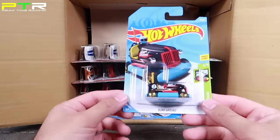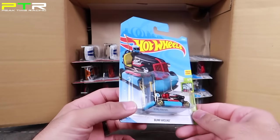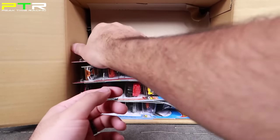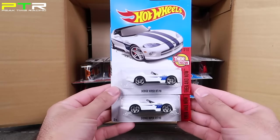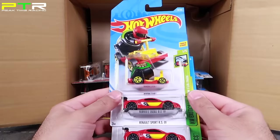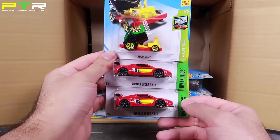We've got a new color of Bumper Round — black with gold wheels and that blue bumper on it. This is a really cool model; I like this fantasy car. After that, we've got two of the white Dodge Vipers, which we again saw in the previous case. We'll move on: we've got Boom Car and the Reynolds Sport RS-01 — some nice looking models.